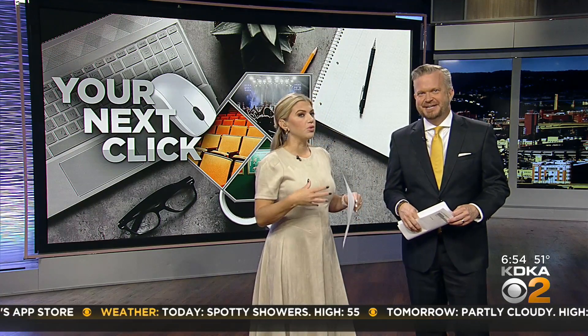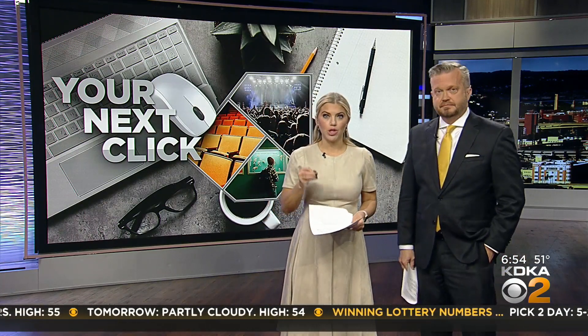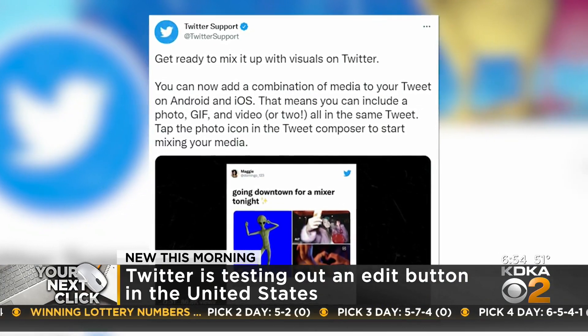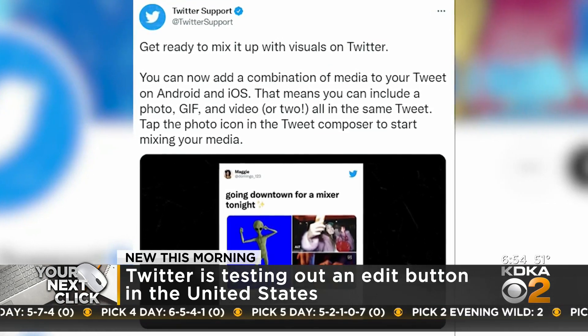On Twitter, oftentimes this is used for heavier stuff — political or news-based. We want to make sure that those tweets are right. We know that this is still in test mode, but it's being tested. Earlier this week, Twitter began testing it out in other countries: Australia, Canada, and New Zealand.